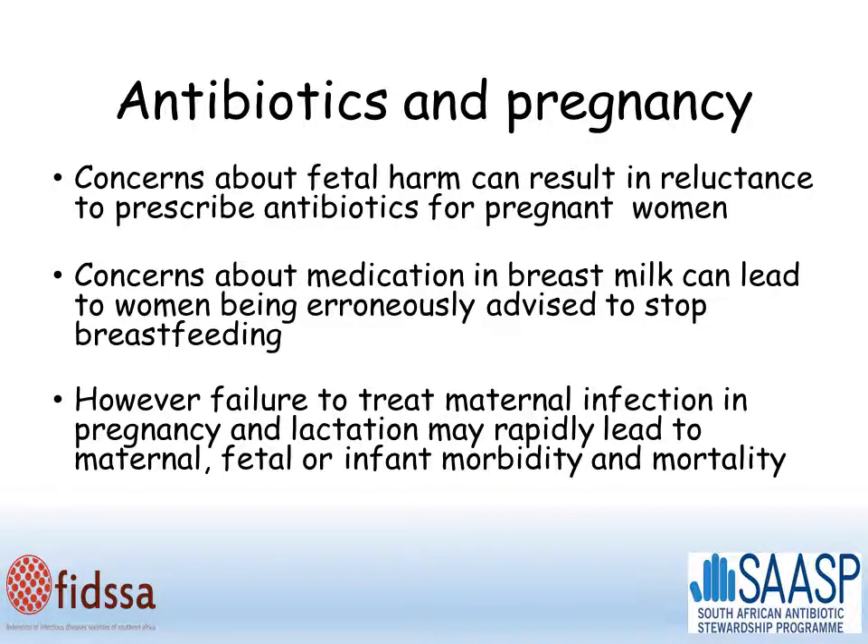However, it's important to see that there are two sides to this equation, and that failure to treat maternal infection in pregnancy and lactation may lead to maternal, fetal, and infant increases in morbidity and mortality.